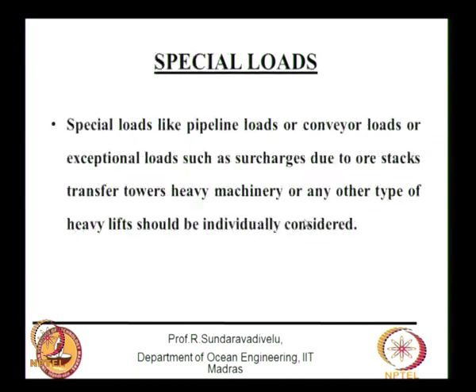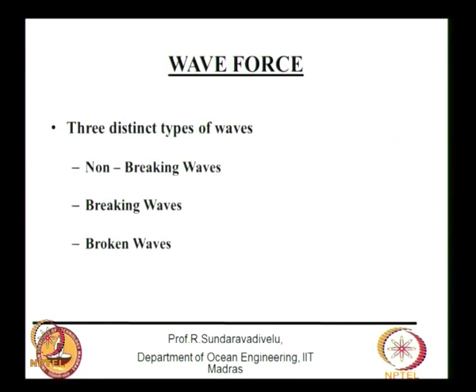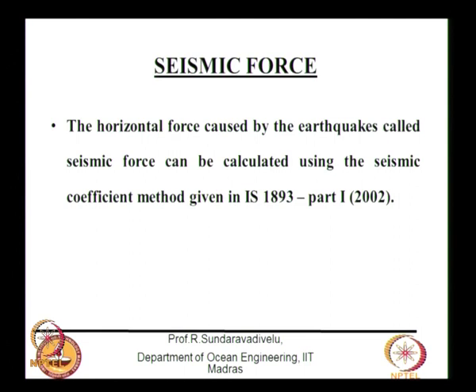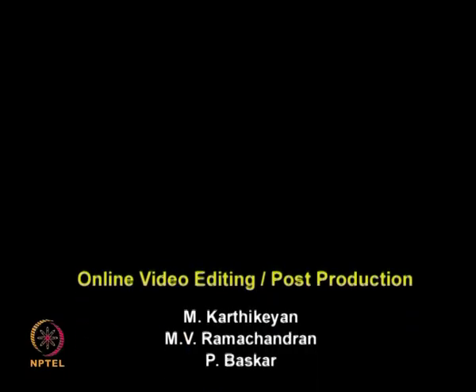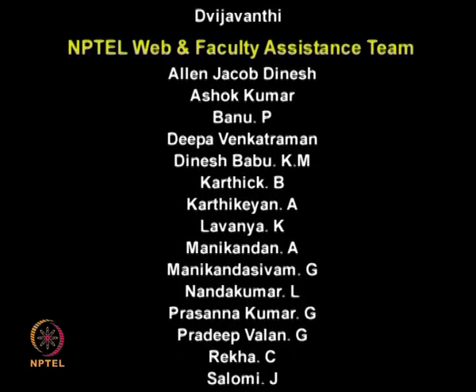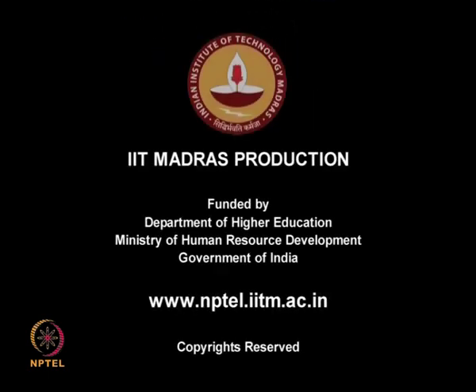We also have railway loads and special loads like pipelines and conveyors. These forces — berthing force, mooring force, wave force, current force, seismic force, and differential water pressure — will be discussed in separate classes. With this, the overview of loads is complete. We will discuss each force in detail in the next class. Thank you.